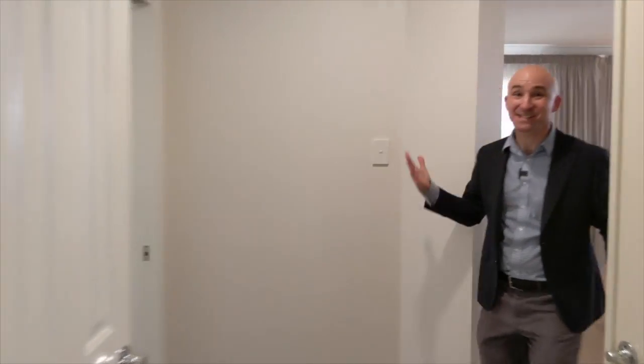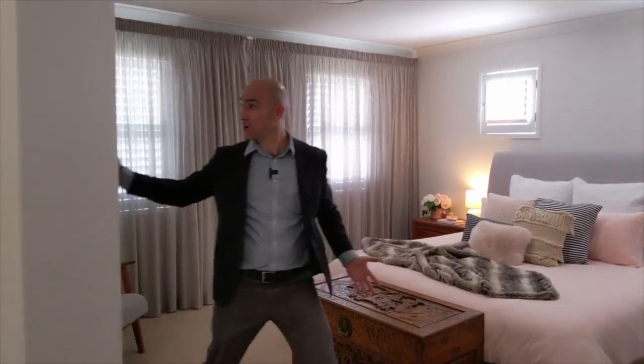The master suite is the ultimate parents' retreat, with a large walk-in wardrobe and so much room to spread out.